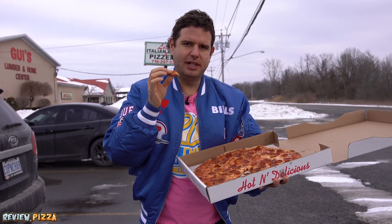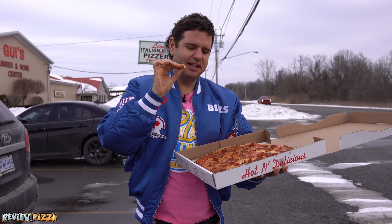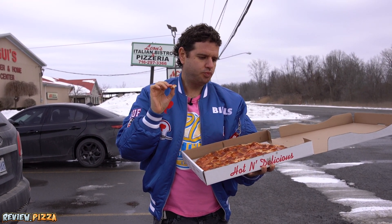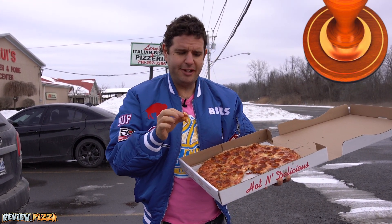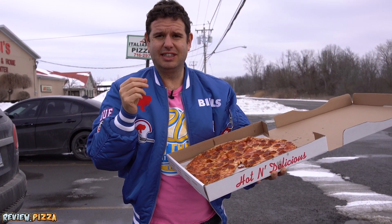Still a decent pizza. Sauce, cheese, and pepperoni I really like. And even though it's still good, the crust is my least favorite part, but it's still good. I'm going to give this one a 7.8. I definitely love it over here in the United States, and that's the review.